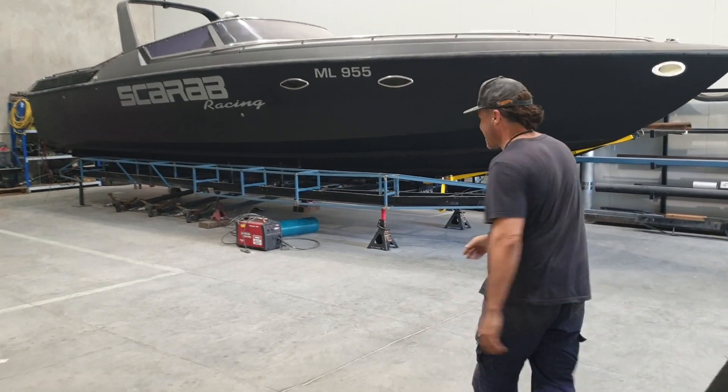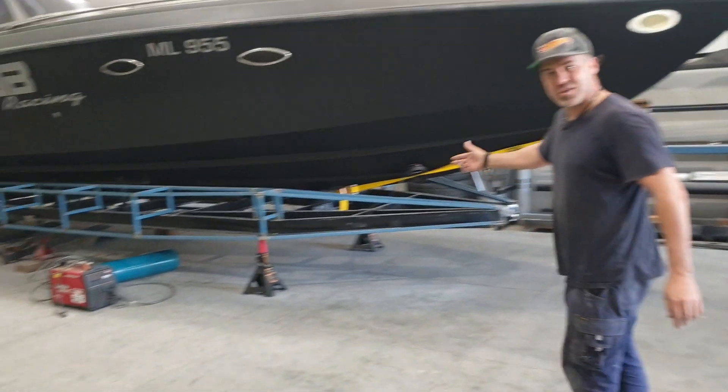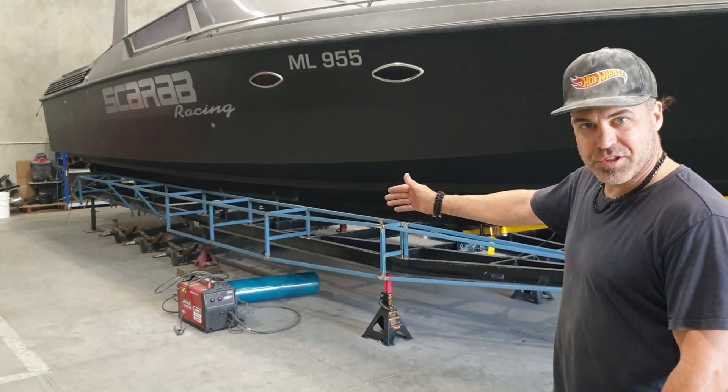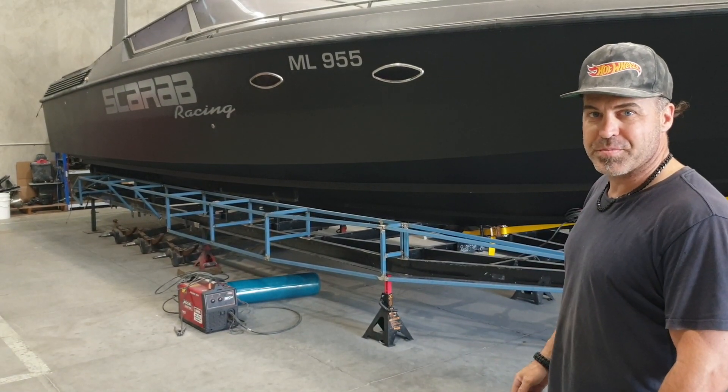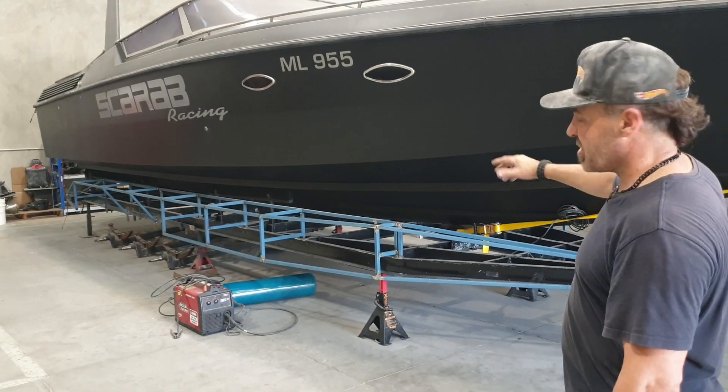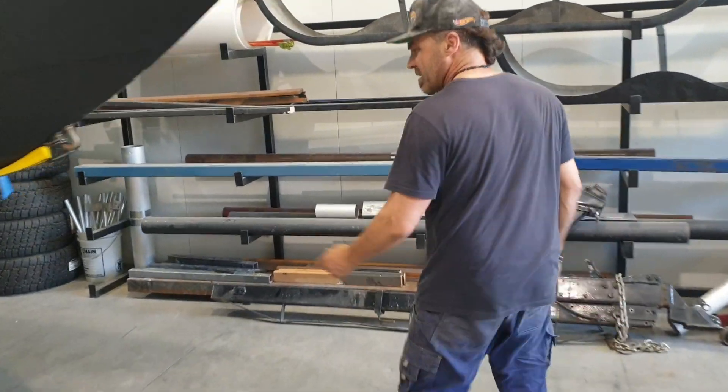Come for a walk. The trailer's taken shape — it's nearly ready for cladding. It's going to have black signboard composite down the sides, powder coated checker plate on the top, mag wheels, and fancy side bins over this side.